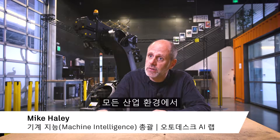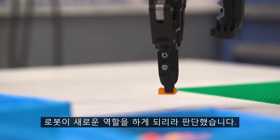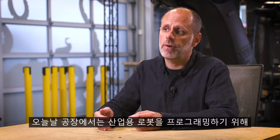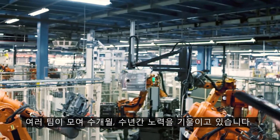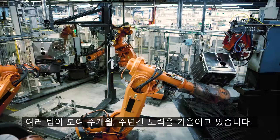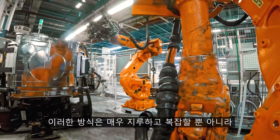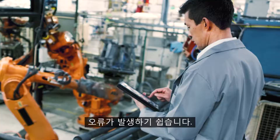then we could literally redefine how robots work in any industrial setting. Today if you visit a factory there are teams of people that spend months and years programming industrial robots to do just one task — it's incredibly tedious, unbelievably complicated, and very error-prone.